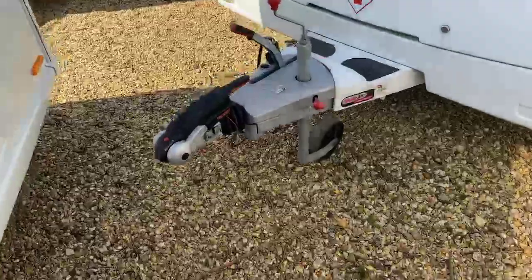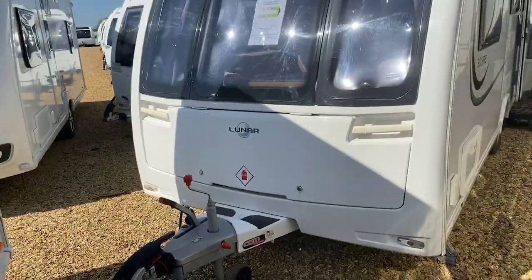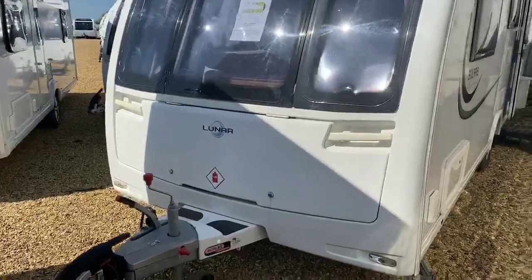Benefiting from the ATC trailer control system, making for a far safer and secure tow, with a nice large front locker box opening up and over with plenty of easy access and space in the front of that locker box.